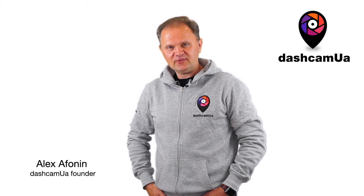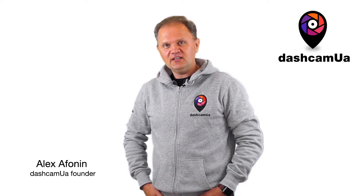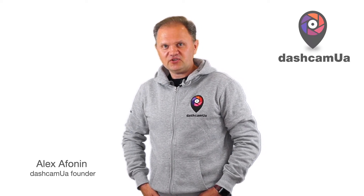Hello, my name is Alex. I'm founder of startup Dashcam.ua. In this short video, I'll show you how the application works.